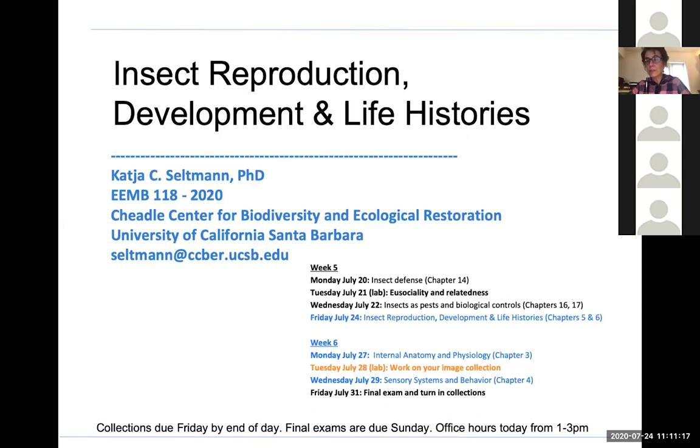You'll actually have the class period on July 31st to work on your exam, but final exams are not due until Sunday, so you don't have to finish them on July 31st — you can just start them. If you have any questions, we'll be around to answer them. You can polish up your collections in class. That is a work period with a focus on the exam.